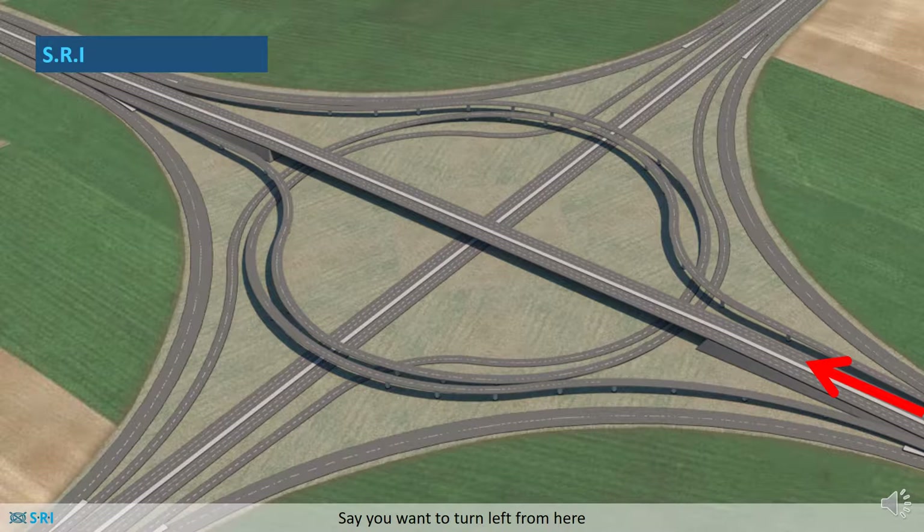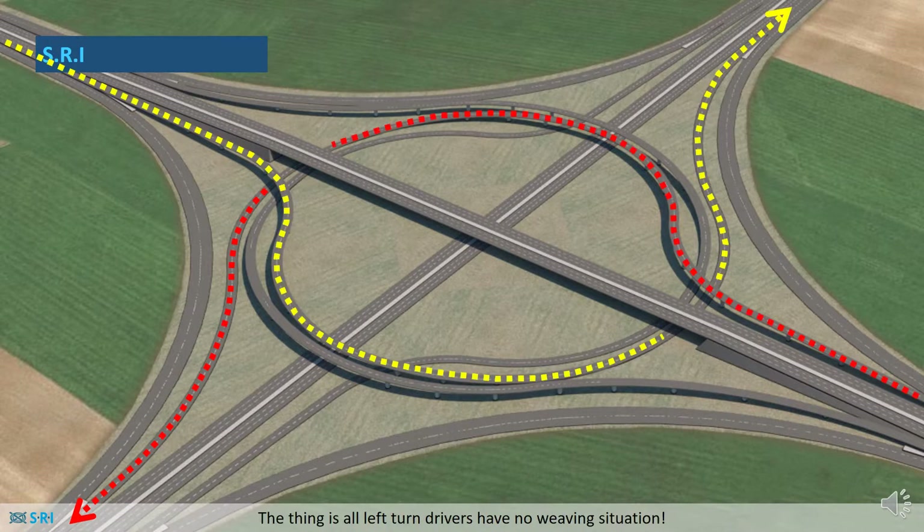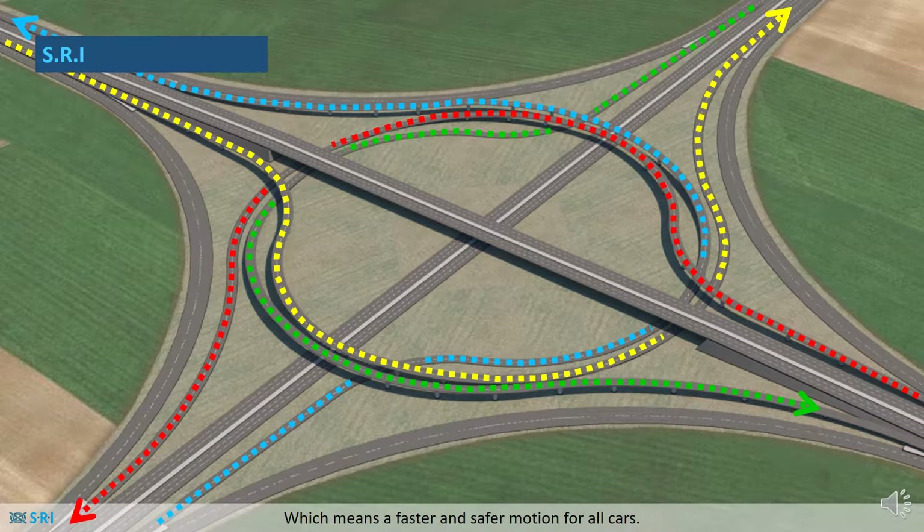Say you want to turn left from here to here. You'd be taking the lane from inside the ring, which would shift to the outside of the ring and exit from the outside. All left turn drivers have no weaving situation, which means a faster and safer motion for all cars.